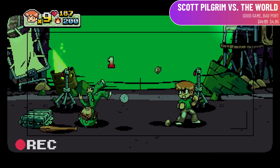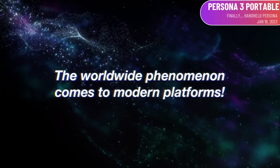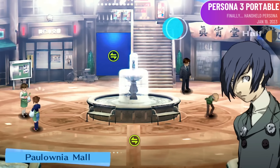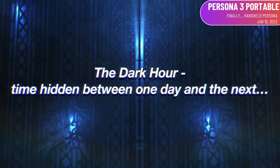Hopefully they resolve those issues pretty soon. Persona 3 Portable also comes to Steam this month, and I'm not quite as excited for it as I expected to be. The rumors of a Persona 3 remake have killed my hype a bit — I feel like I'd rather wait for the remake now. Hopefully we hear more about that soon.